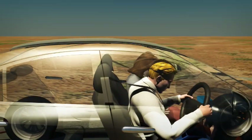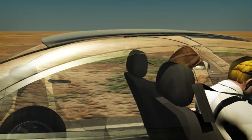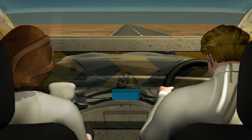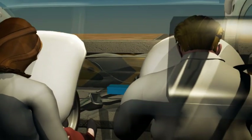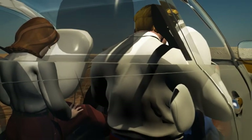Front airbags deploy in frontal or frontal offset impacts. Located in the steering wheel hub and passenger side dashboard, they are designed to minimise head, neck, and chest injuries.